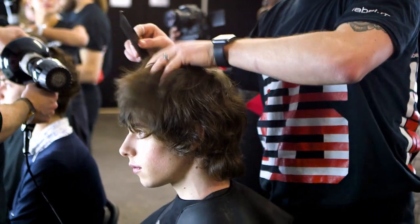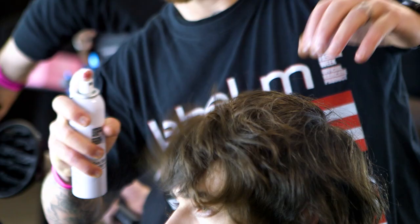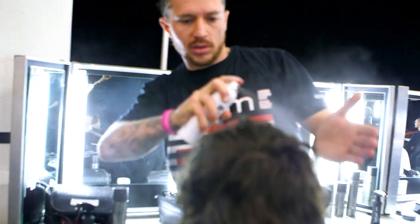For the first step today, what we wanted to do is apply the Label.M sea salt — quite generous amounts, really — to give that lived-in texture.